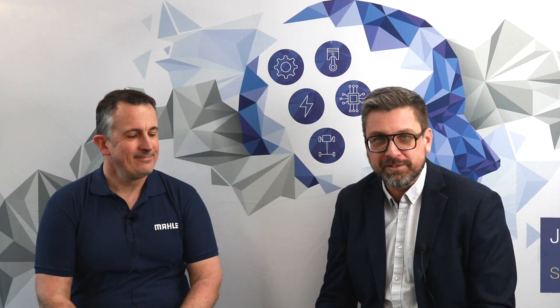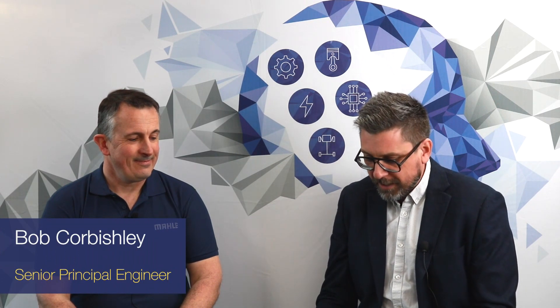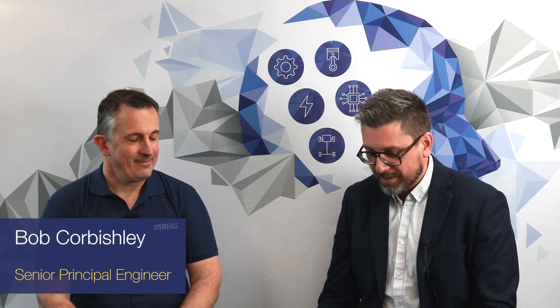Welcome to the Model Powertrain Tech Talk series once again. We've got here for another topic on battery development. This time I want to welcome Bob Corbishley, our senior principal engineer, looking at thermal management of batteries. I've got a few questions to ask you Bob about what we do.